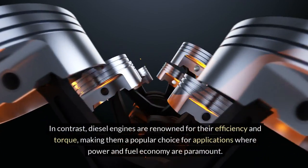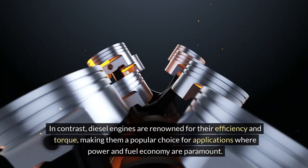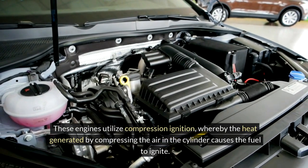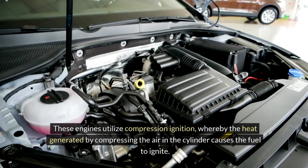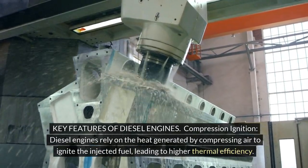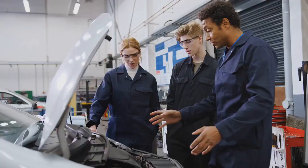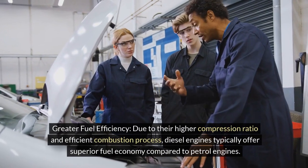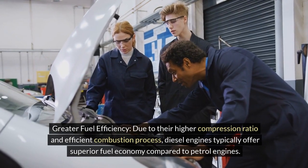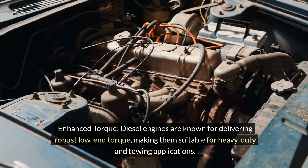Diesel engines are renowned for their efficiency and torque, making them a popular choice for applications where power and fuel economy are paramount. These engines utilize compression ignition, whereby the heat generated by compressing the air in the cylinder causes the fuel to ignite. Key features of diesel engines. Compression ignition: diesel engines rely on the heat generated by compressing air to ignite the injected fuel, leading to higher thermal efficiency. Greater fuel efficiency: due to their higher compression ratio and efficient combustion process, diesel engines typically offer superior fuel economy compared to petrol engines. Enhanced torque: diesel engines are known for delivering robust low-end torque.